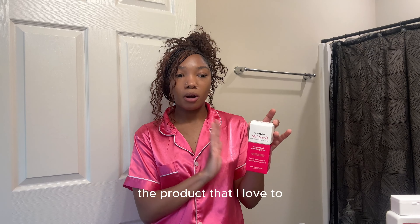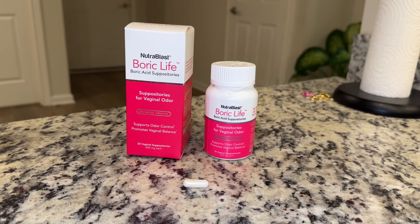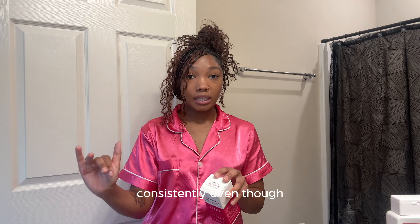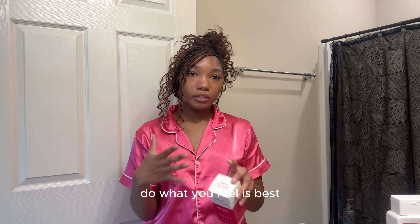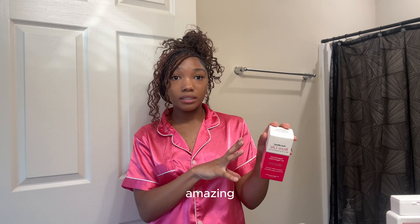Whenever I feel a little off and I just feel like I need a freshen up, like a restart, this is the product I love to use. It is the same product just in different packaging. So if you're used to the old packaging and you know about Nutrablast's suppositories, it is the exact same thing. What you do is insert one of their boric acid suppositories into the vagina. Personally, I don't use it seven days consistently even though that's what it says on the box — the most I've ever used it in a row was like three times.